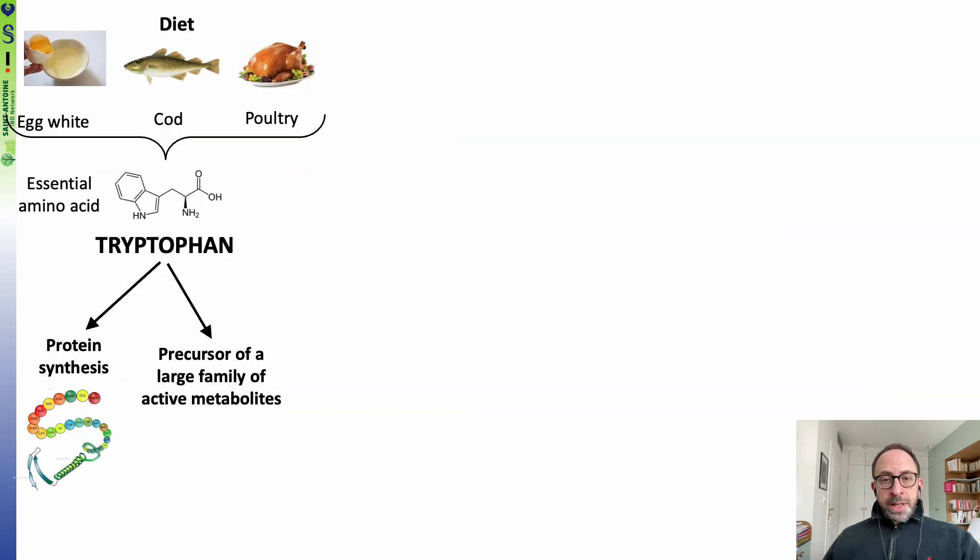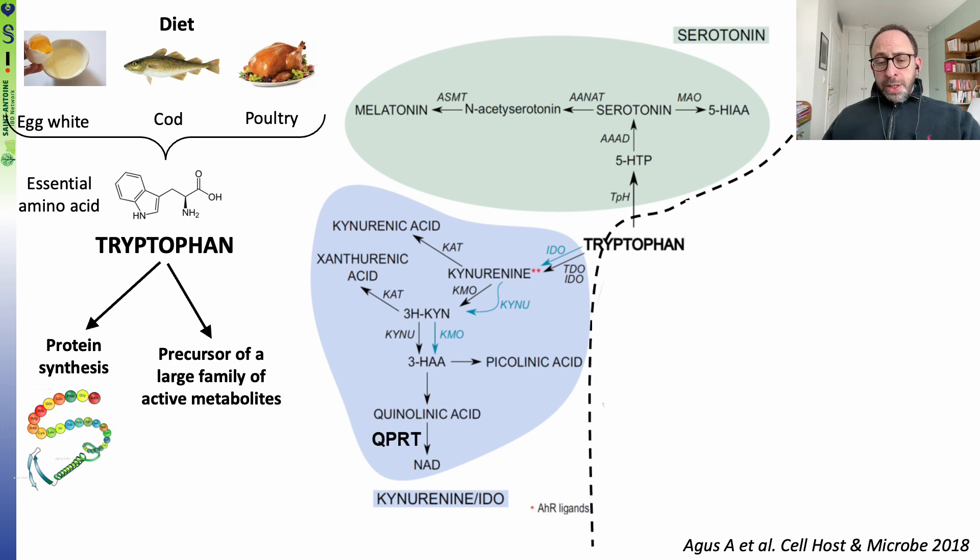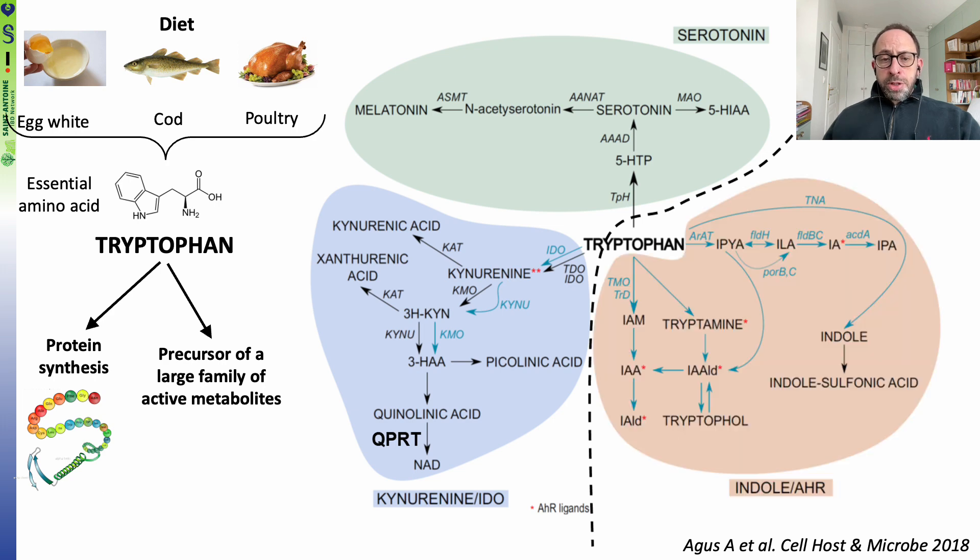Tryptophan is an essential amino acid found in the diet that is used for protein synthesis, but it is also a precursor of a large family of active metabolites. Tryptophan can be used by our own human cells through two different pathways: the serotonin pathway and the IDO pathway. It can also be used by microorganisms from our gut microbiota through the indole pathway.